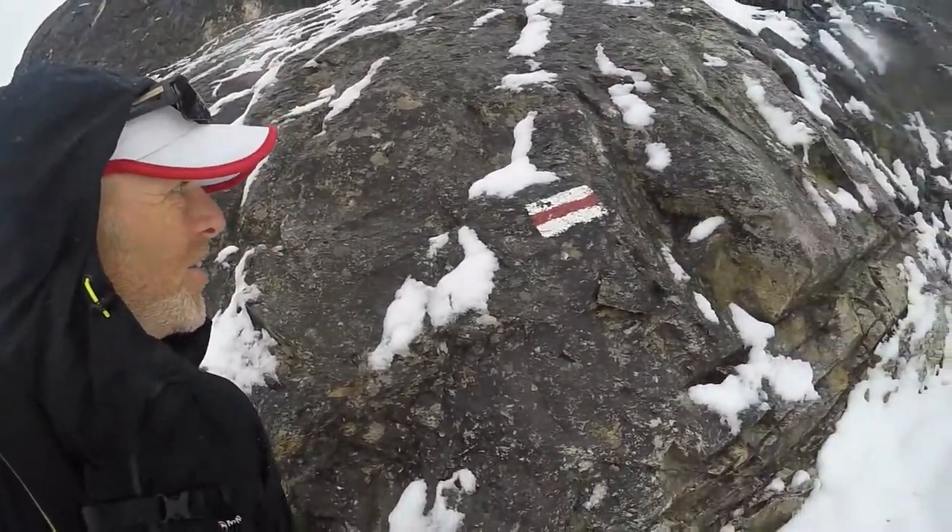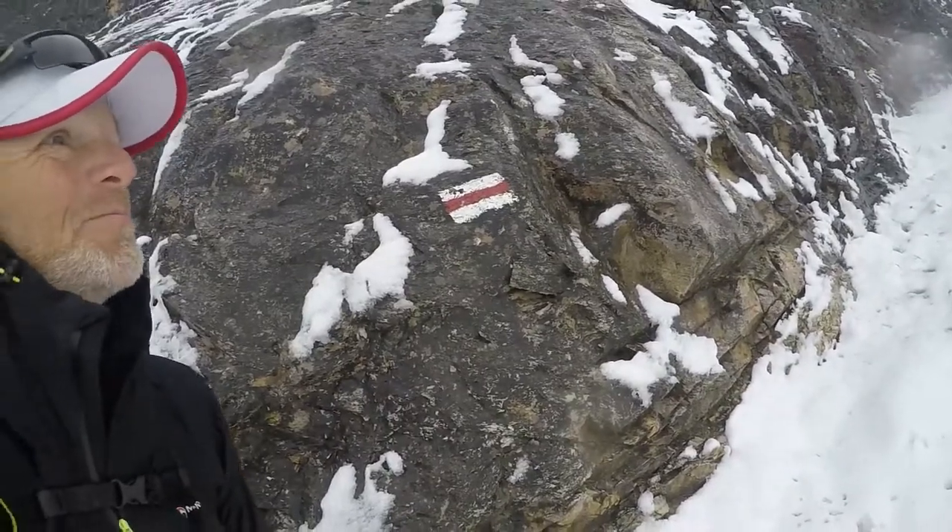I'm not going to lie, this is very hard work. I've been going down through thigh-deep powder. Hard to see the path. I can't tell you how pleased I am to see that — you can just make it out. It's not really a whiteout but it's snowing. I'm in a bit of shade here. But yeah, it's pretty tough.